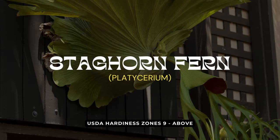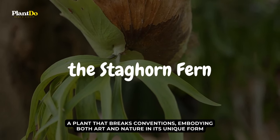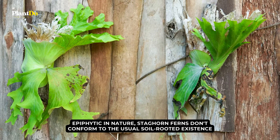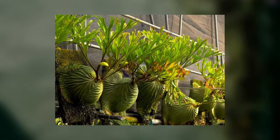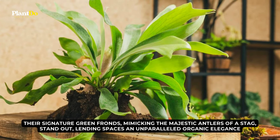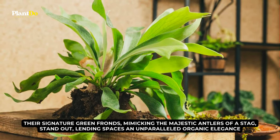Venturing to our fifth entrant, we journey into the enchanting world of the Staghorn Fern. A plant that breaks conventions, embodying both art and nature in its unique form. Epiphytic in nature, Staghorn ferns don't conform to the usual soil-rooted existence. Instead, they prefer to grow upon other plants, drawing sustenance in their own remarkable way. Their signature green fronds, mimicking the majestic antlers of a stag, stand out, lending spaces an unparalleled organic elegance.